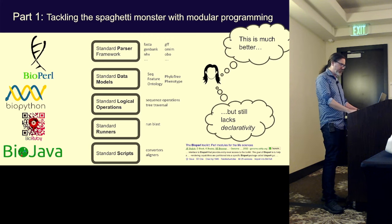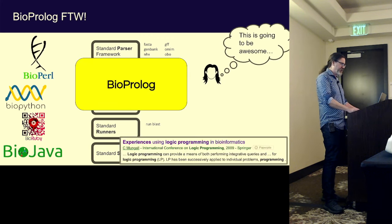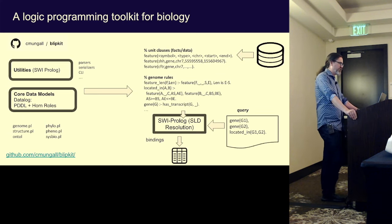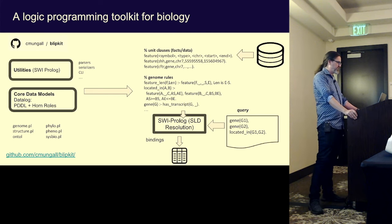I thought: we've got BioPearl, BioPython, BioJava, BioRuby — let's have BioPrologue as well. I ended up calling this Blipkit, the Biomedical Logic Programming Toolkit. It's there on GitHub. I tried to get the old documentation up and running before this, but I wasn't quite successful. But I'll walk you through some of the basic concepts.